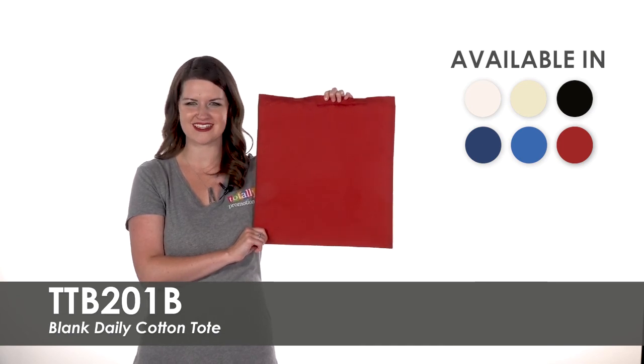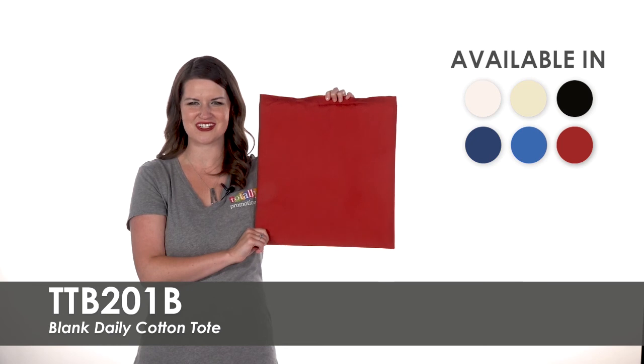To learn more about our blank daily cotton tote, view the product details or call for assistance.